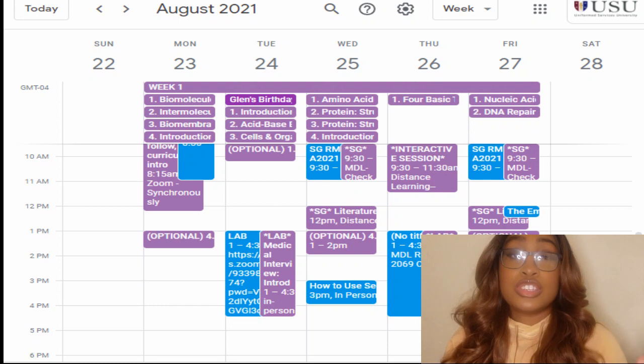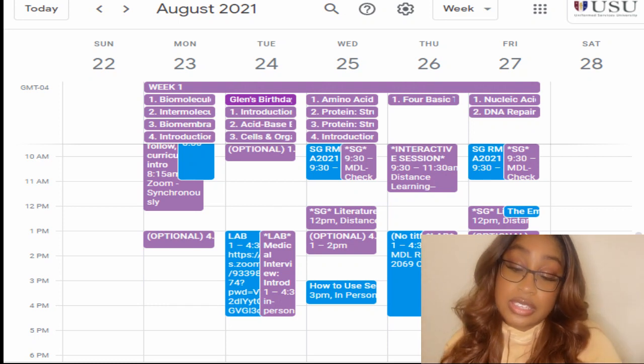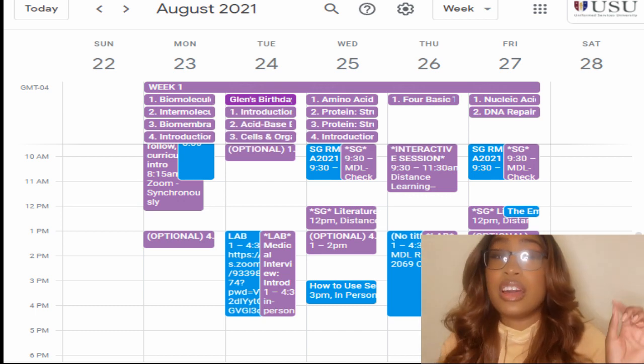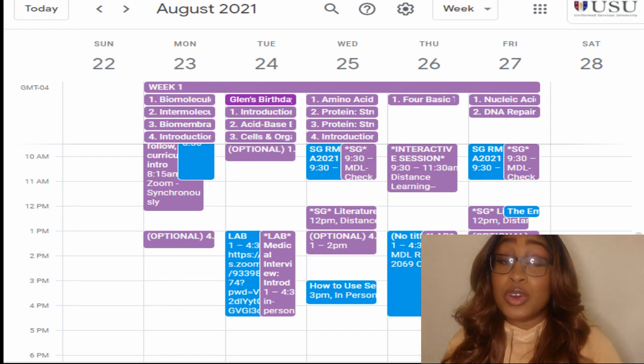You cannot wait until last minute to study the amount of information they are giving you. I'm going to give you guys the first week and tell you exactly what classes we were taking each day, just to give you an idea of how many lectures you're going to have on a regular.